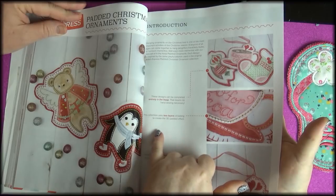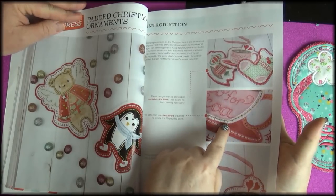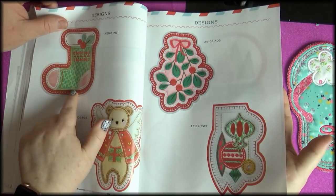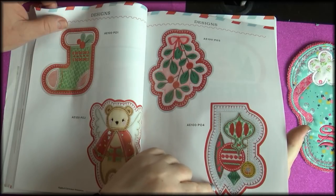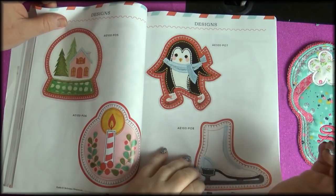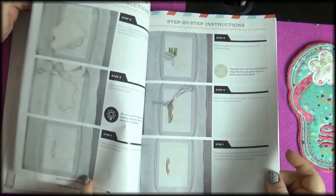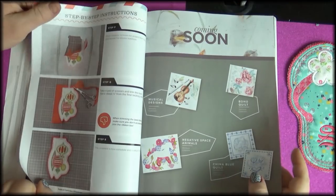Padded Christmas ornaments — wow, look at the stitching! That's really neat, almost looks hand done. The collection uses two layers of batting to create the 3D padded effect. The attention to detail on the stitches is really neat. Thick stitches, blanket stitches, then satin stitches on the outside. Snow blue, beautiful skate penguin, Santa and cocoa. We're going to be decorating our tree a little differently this year!